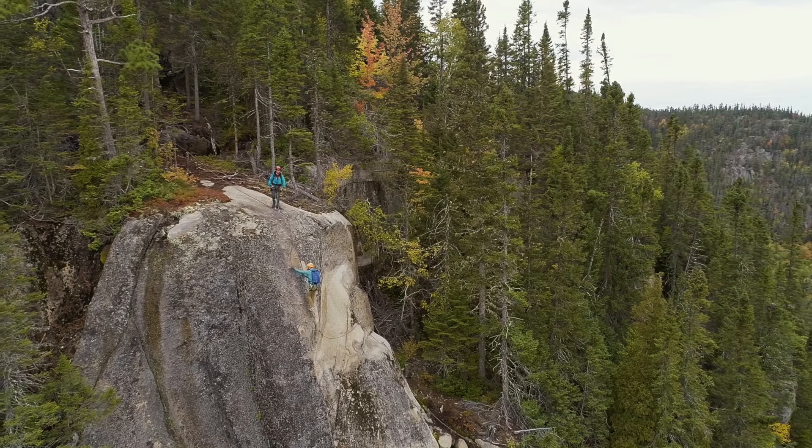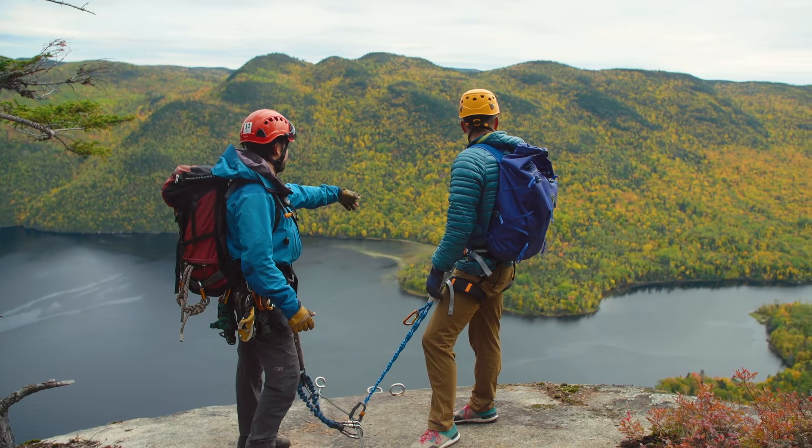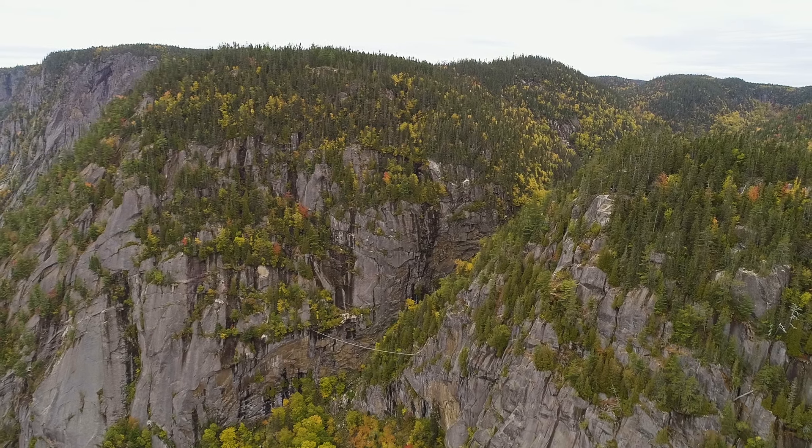That was so good! We made it to the top. We were starting just over there — all the way up. That's a big rock face we just came up. That was a spectacular day. Fantastic experience up here.